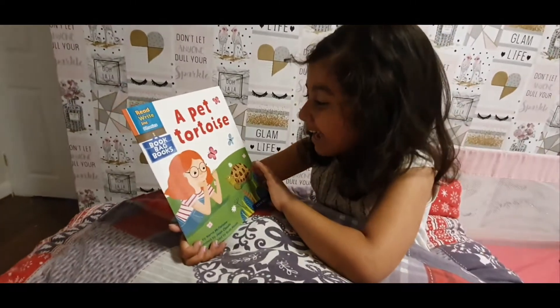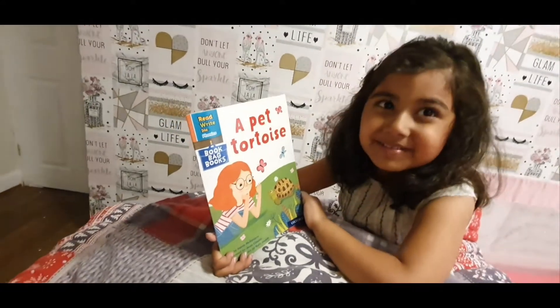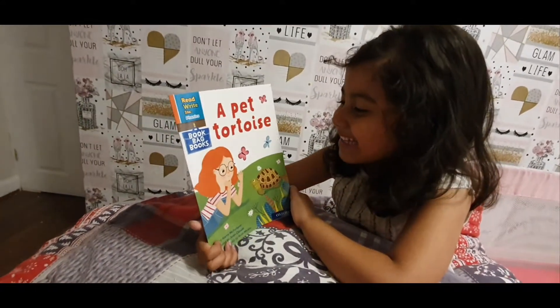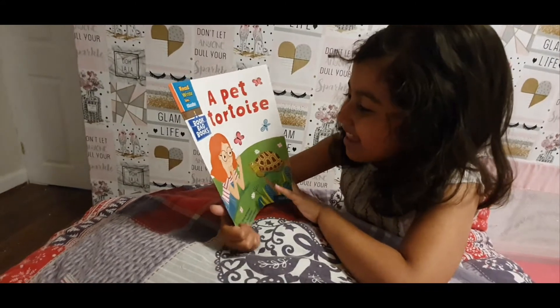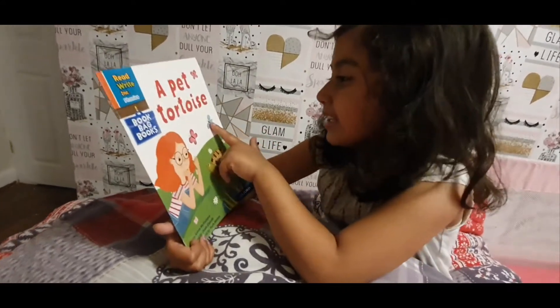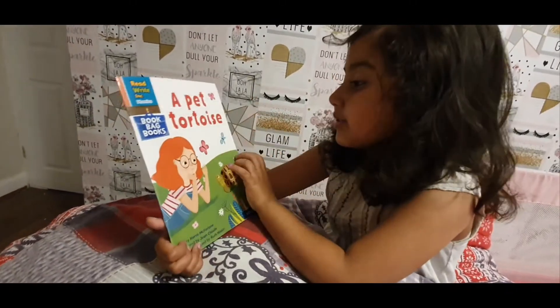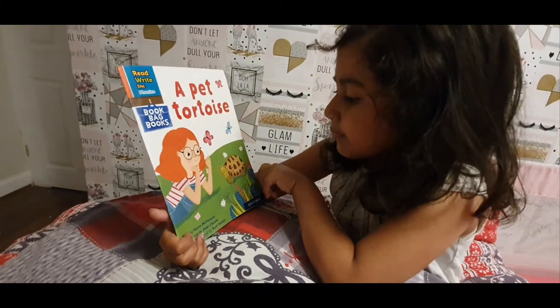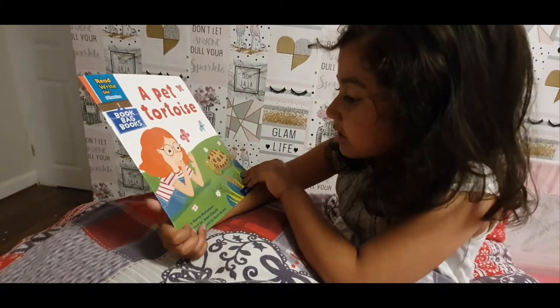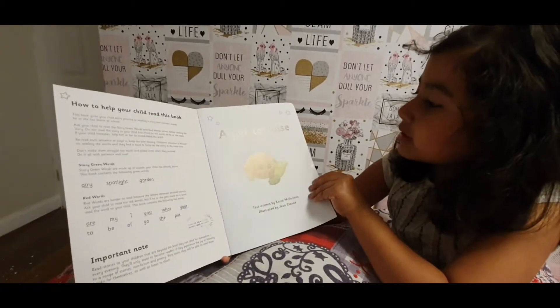I can see the picture. There are loads of butterflies — one blue, one pink, three pinks, one blue — and there's a tortoise, a pet tortoise.